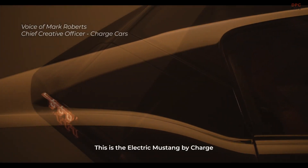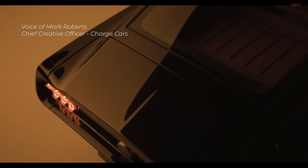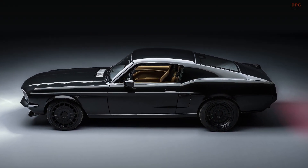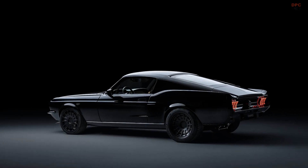This is the electric Mustang by Charge. Cutting-edge technology. Zero emissions. Now with heart and soul.